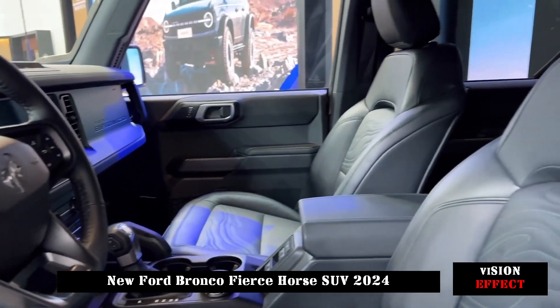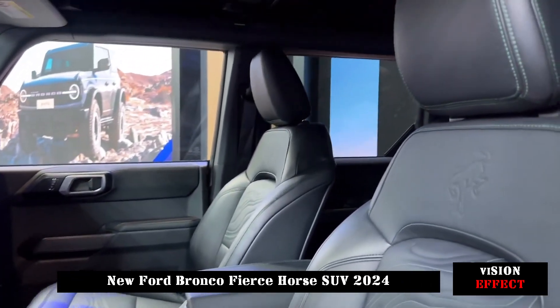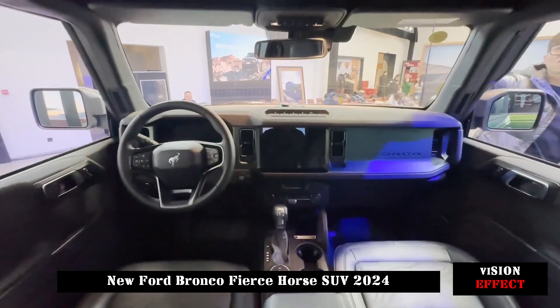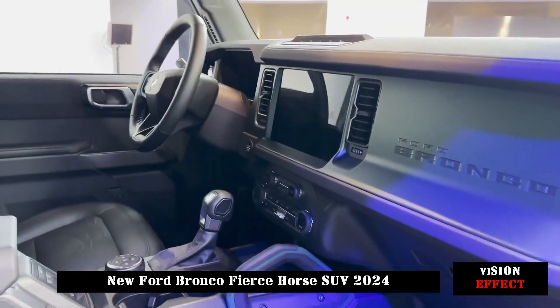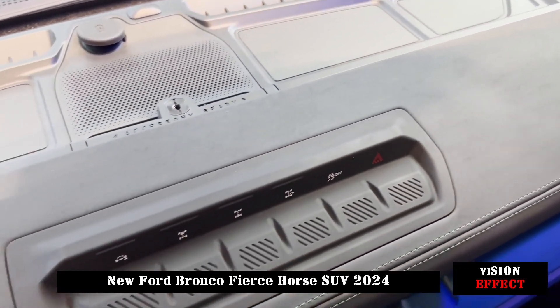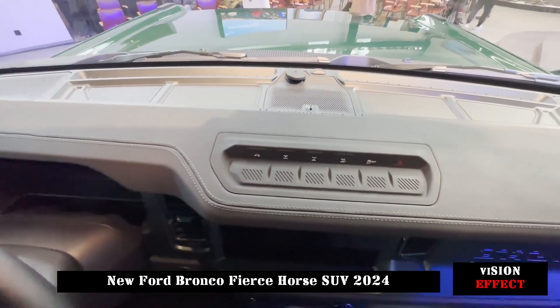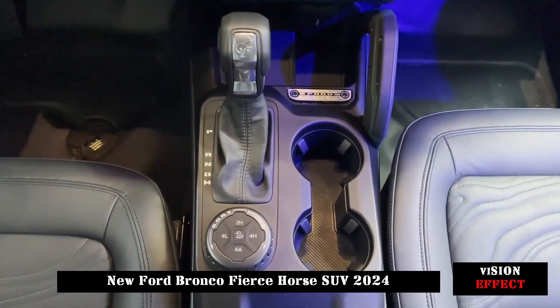Ford previously released the Bronco and Bronco Everglades versions. The Bronco has a slightly plain appearance but still maintains a square box shape. The body size is 4800/2070/1990mm, and the ground clearance of the body is very high.